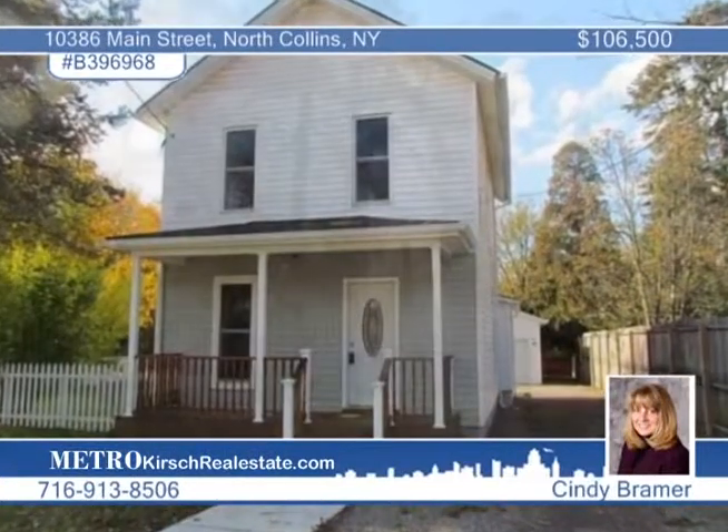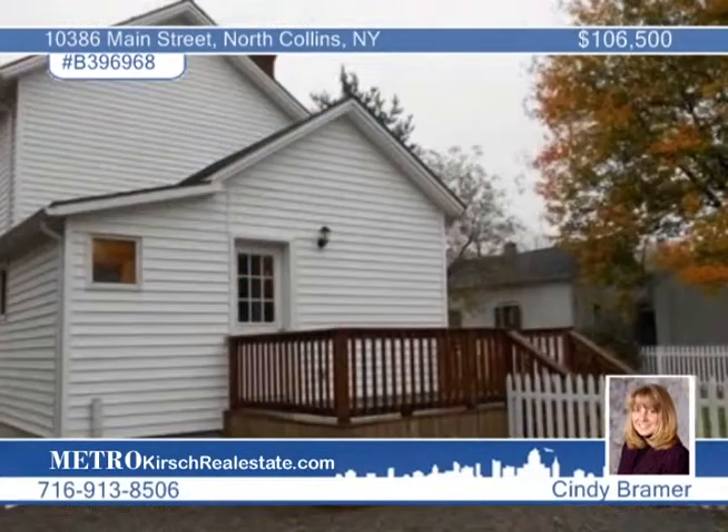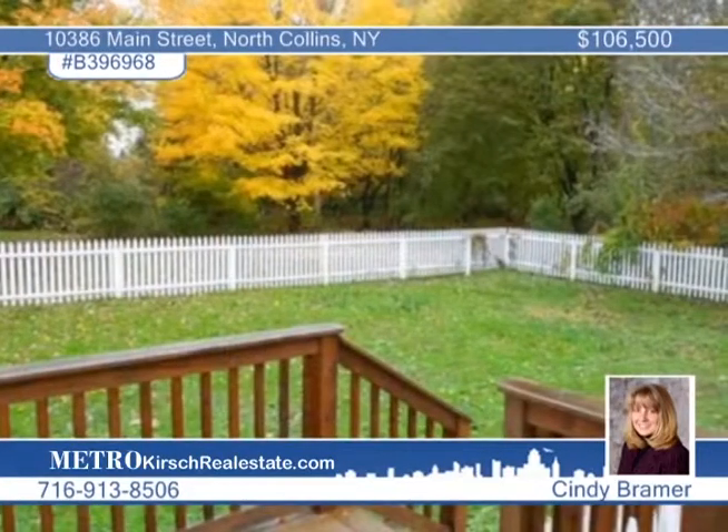Move right in and enjoy this four bedroom, three bath North Collins residence that's been completely redone from top to bottom. Updates include the roof, electric, plumbing, walls, windows, siding, floors and more.